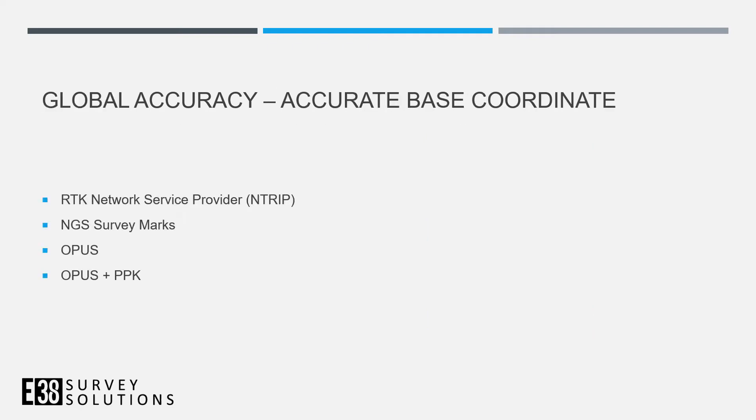There are a few methods for getting an accurate base coordinate and globally accurate ground control points. One is an RTK network service provider. Another is using NGS survey marks — setting your base over a mark with a known, already-surveyed coordinate. A third option is using OPUS to calculate a globally accurate point and entering that into your base station.